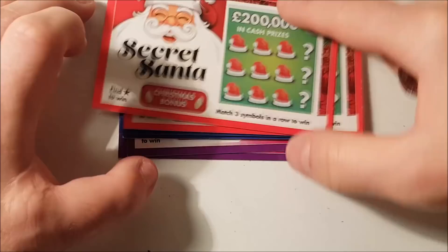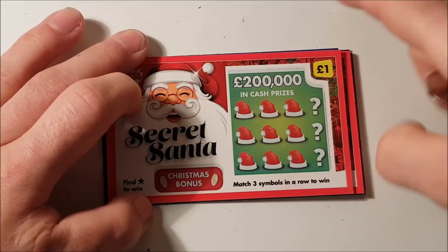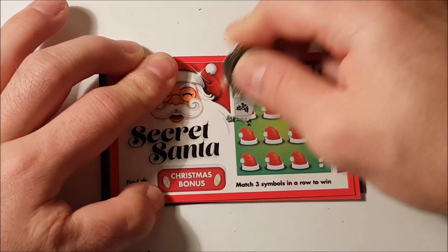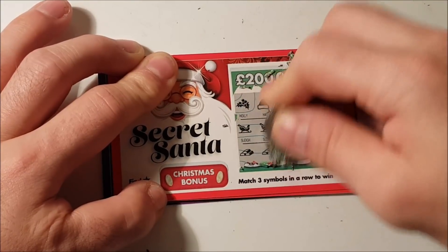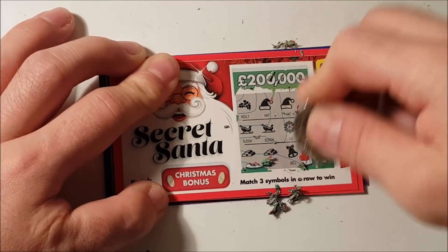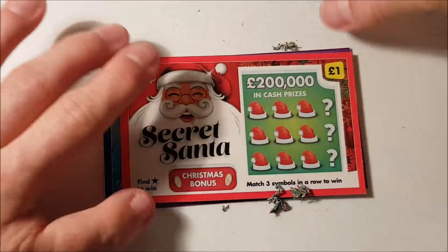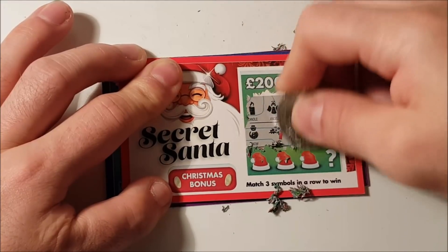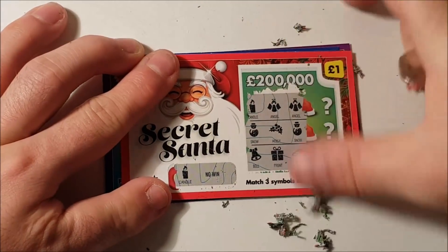We've got three different ones: Merry Christmas Deer and Christmas Tales. Secret Santa is what we'll start with — we're looking for three symbols in a row, or a star in each of the Christmas bonuses to get a win. First card, no win. Second card, no win again. No win on the bonus either. So Secret Santa let us down.